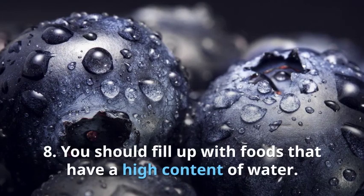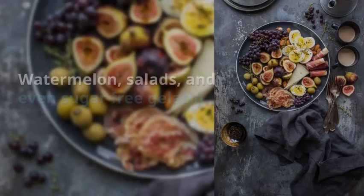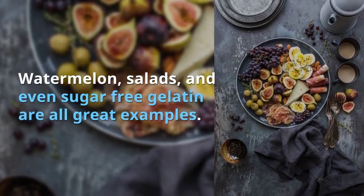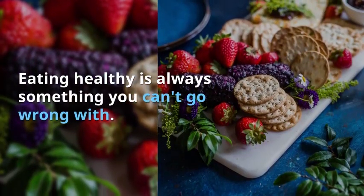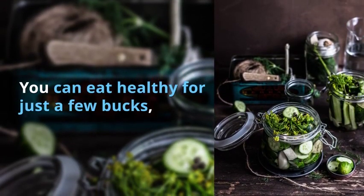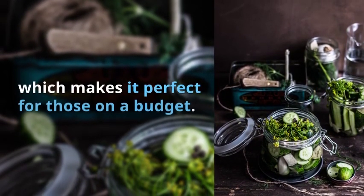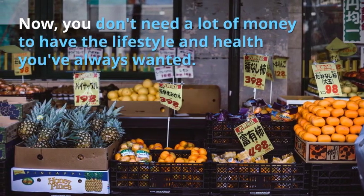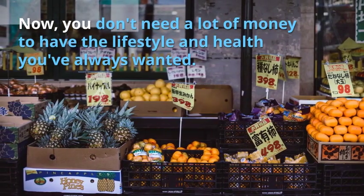Tip 8: Fill up with foods that have a high content of water. Watermelon, salads, and even sugar-free gelatin are all great examples. Eating healthy is always something you can't go wrong with. You can eat healthy for just a few bucks, which makes it perfect for those on a budget. You don't need a lot of money to have the lifestyle and health you've always wanted.